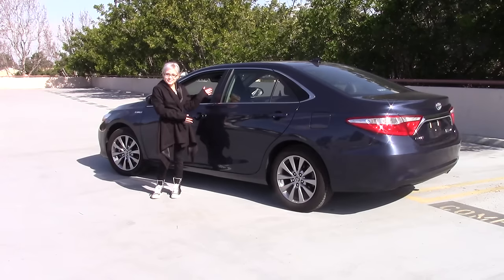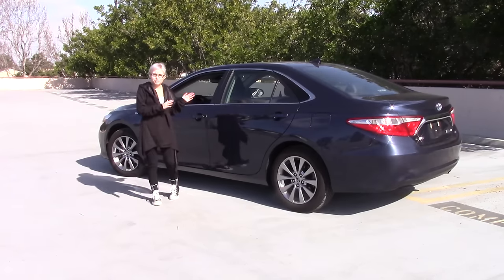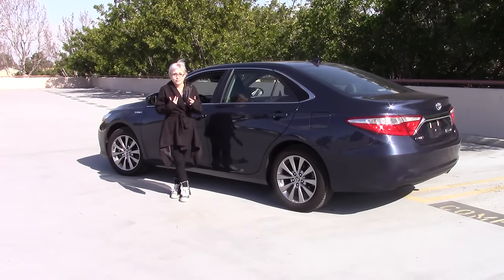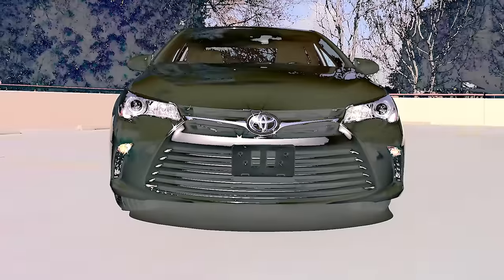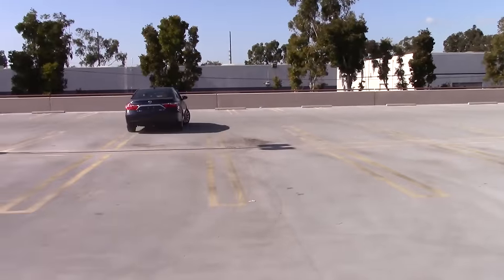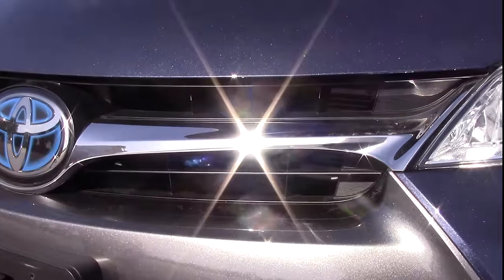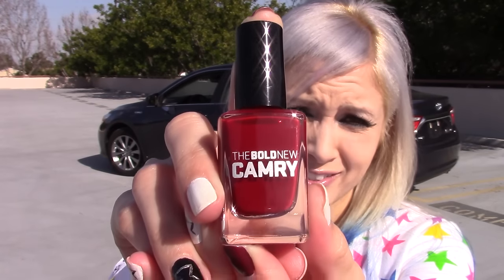Hey, I'm Jen and I'm short, and this is the 2015 Toyota Camry. You might be thinking this is just another boring midsize sedan that one uses simply to get from point A to point B. But you'd be wrong, because this, much like myself, is quite bold. My nail polish says so, so it's got to be true.